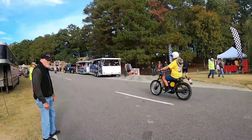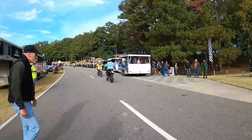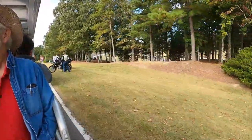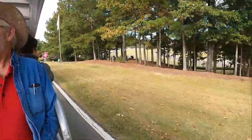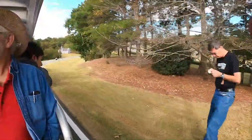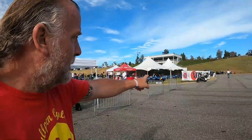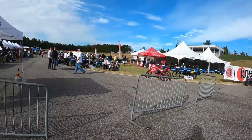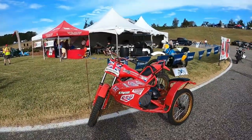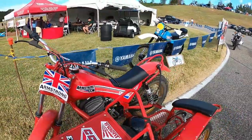Look at that Montessa — Florida plates. Awesome. We are at the Upper Lot and it has a totally different flavor. First off, you have the BJMC over there. But check out this motocross sidecar thingamajig. Armstrong — we know about them, that's English, and they're connected to CCM. There's a CCM down in the lower lot.